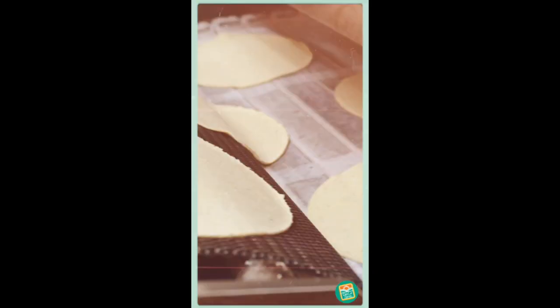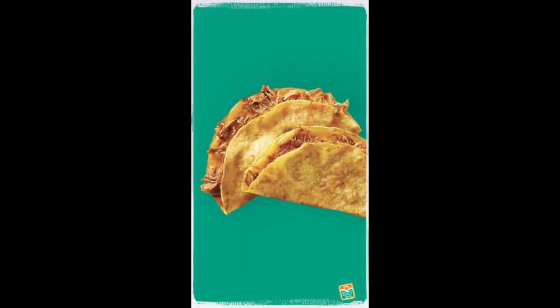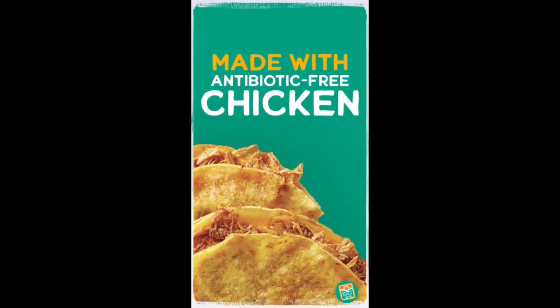A slice of creamy American cheese inside a crunchy, crispy, gluten-free tortilla shell. Deliciously seasoned, shredded, antibiotic-free chicken.